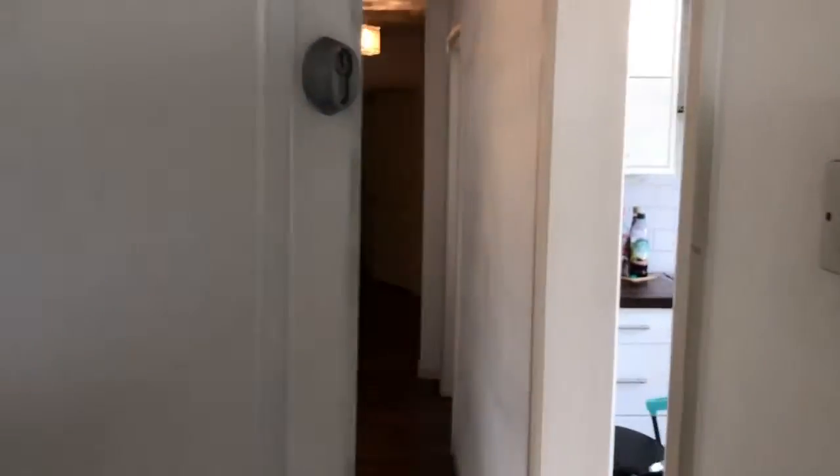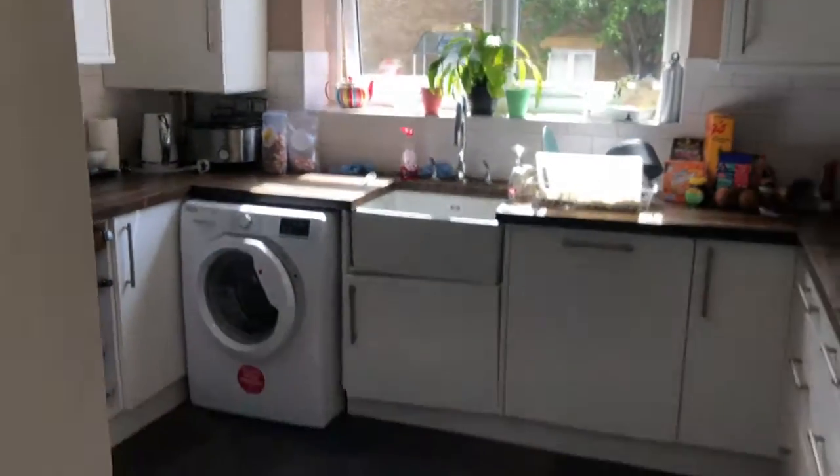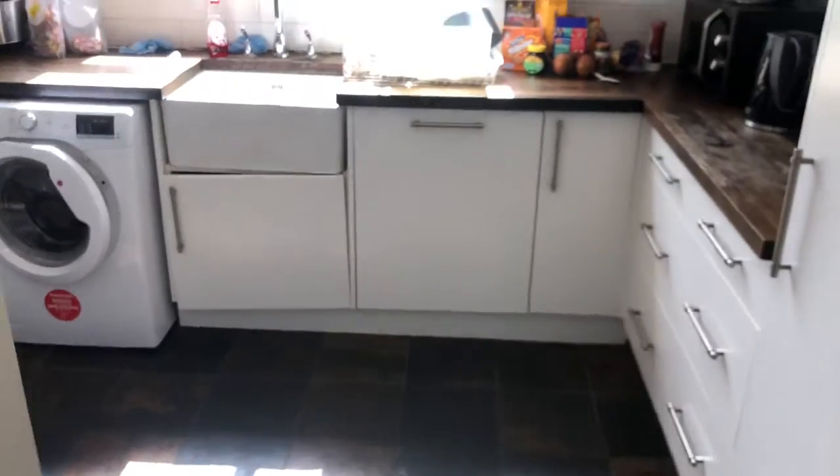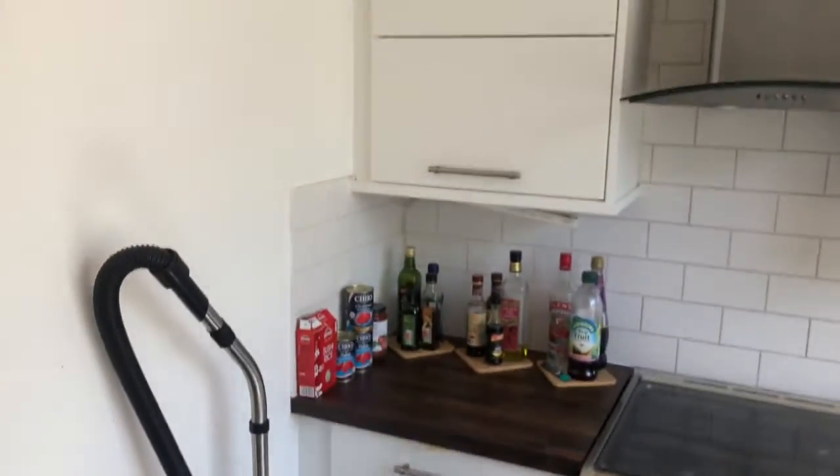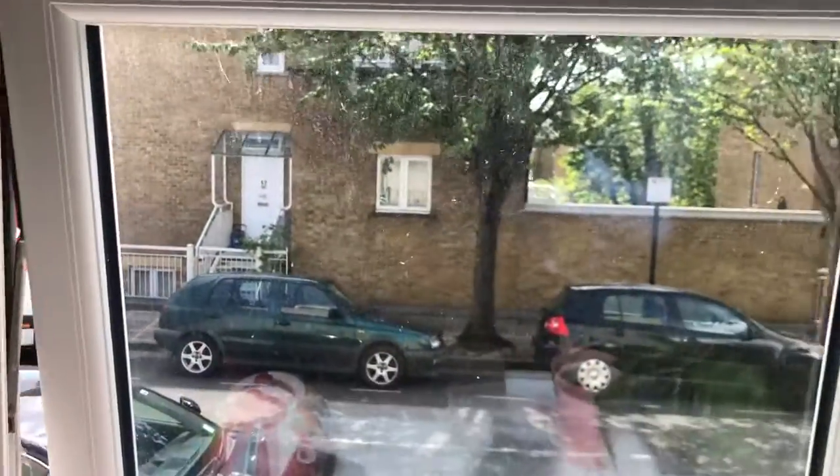As we come in through the entrance here, to the right you have the kitchen — a nice modern, bright kitchen. There are high ceilings throughout the house, wooden floors throughout, plenty of cupboard space, and it looks out onto Adolphus Road.